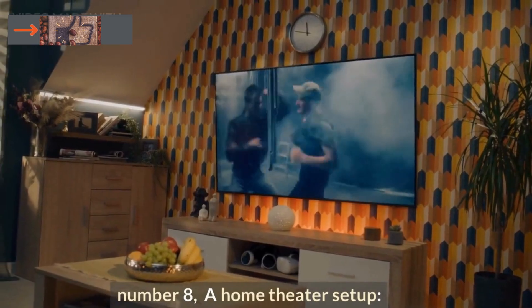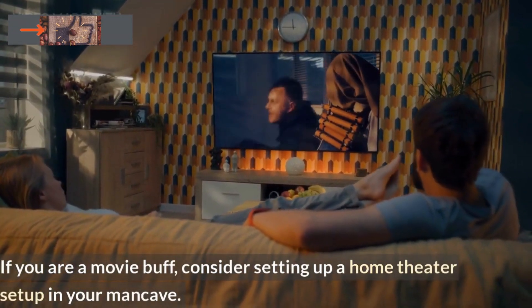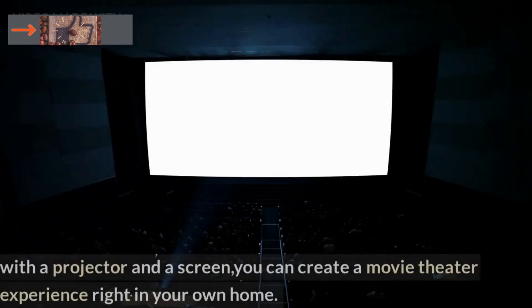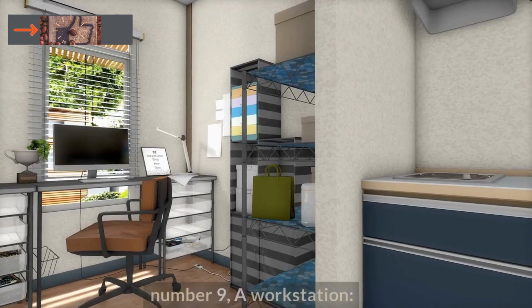Number 8: A Home Theater Setup. If you are a movie buff, consider setting up a home theater in your man cave. With a projector and a screen, you can create a movie theater experience right in your own home.